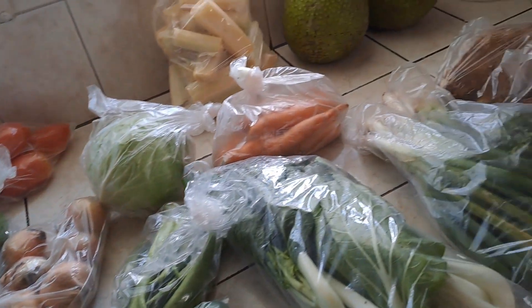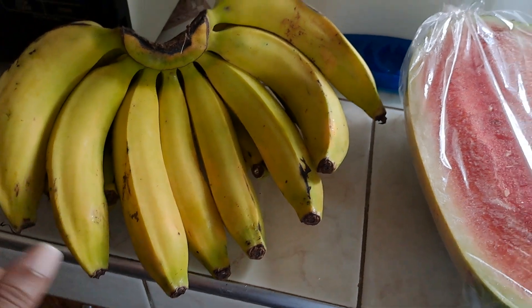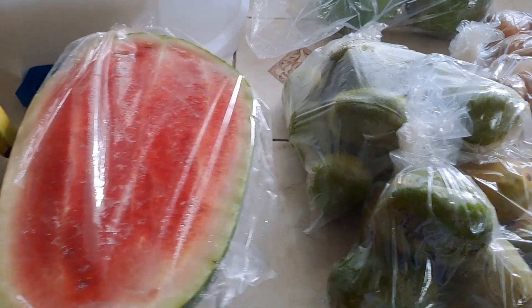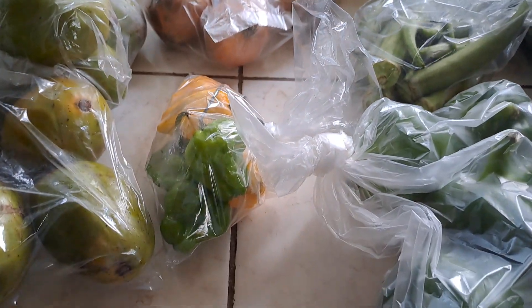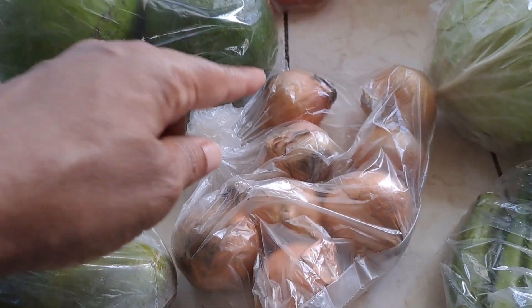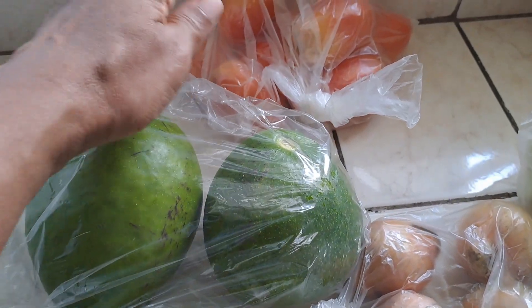Hey guys, welcome back to another video. It's market week, sharing with you what I picked up. So let's start here: I got ripe bananas, got some watermelon, here we have June plums, scotch bonnet pepper, onions, and back here we've got two avocados — we call it pear here in Jamaica — and got tomatoes.